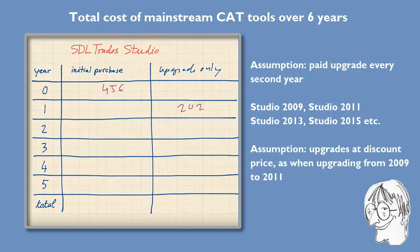I assume €202 is roughly what a new Studio 2011 user would pay for Studio 2013 when it's released. After that, no paid upgrade the next year, then another one, then nothing, and another one — so during the six-year period I assume three paid upgrades at about €200 each. In that scenario we will pay €456 for the license itself and €606 for the upgrades, for a total of €1062. That's the second scenario for Studio.